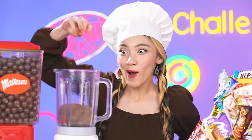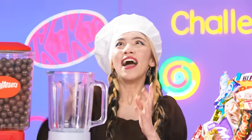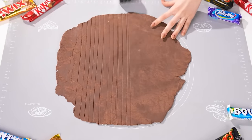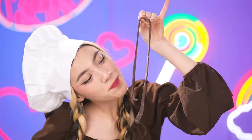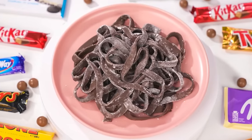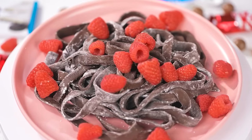To make delicious chocolate noodles, I will need Kit Kats, Malteser chocolates, and milk! With the help of a blender, I have prepared a delicious chocolate base, and I can slice noodles with this special gadget! My noodles turn out just right — so delicious! For decoration, I'll sprinkle it with powdered sugar and fresh raspberries!